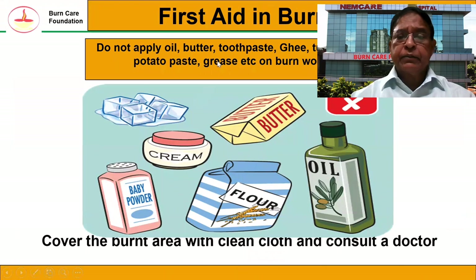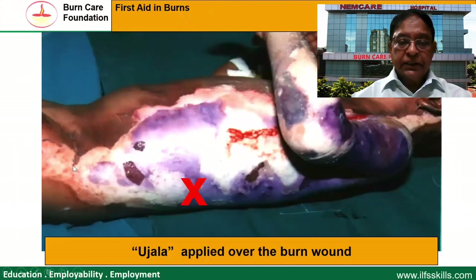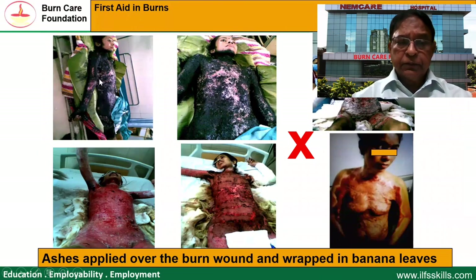Do not use any other material like oil, butter, toothpaste, ghee, turmeric, ink, potato, grease, or similar things, because they do not cause any good. If you put oil on a hot burn, it only entraps the heat and causes more damage. For example, one small burn wound was smeared with Ujala — an indigo used for cleaning clothes — and it caused more harm. Another patient was brought to our hospital with ashes smeared all over the burn wounds. We had a tough time removing all that, but these materials are not to be used on burn wounds at all.